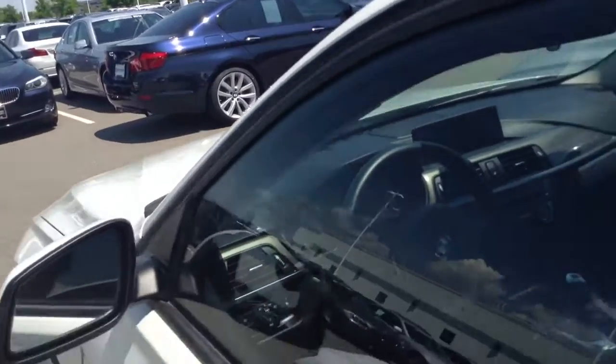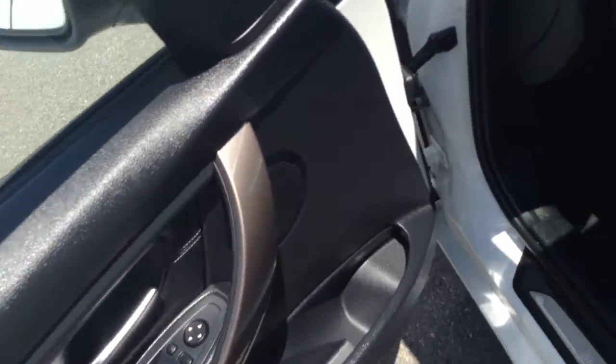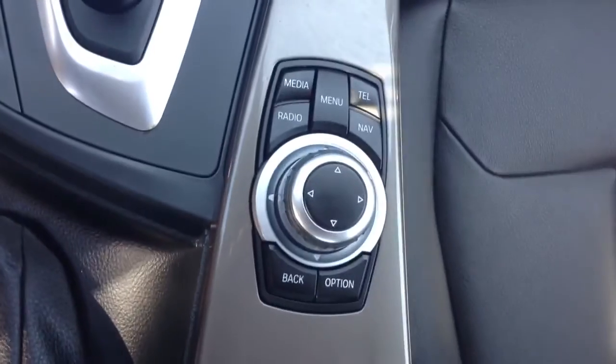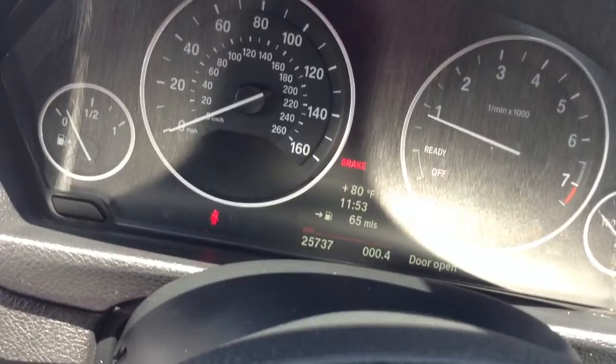I'll show you the interior here. Black interior, nice big sunroof. You do have the special stitching in the seats, navigation screen, iDrive controller, and the current mileage on the vehicle there for you.